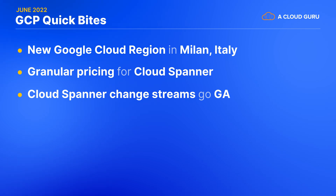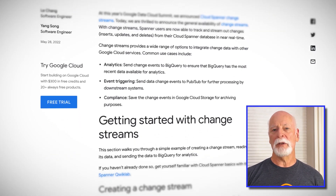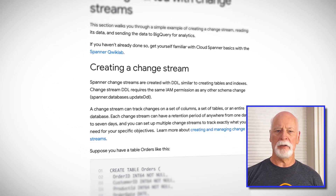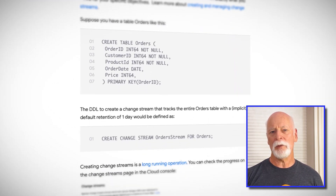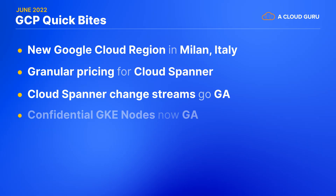And in more Spanner news, the service's Change Stream feature is now generally available. This handy enhancement makes it possible for you to track and stream out changes — like inserts, updates, or deletions — on a set of columns, a selection of tables, or even an entire database. You can stream those changes in near real-time to Cloud Storage for compliance purposes, to PubSub to trigger further processing, or to BigQuery for analytics.